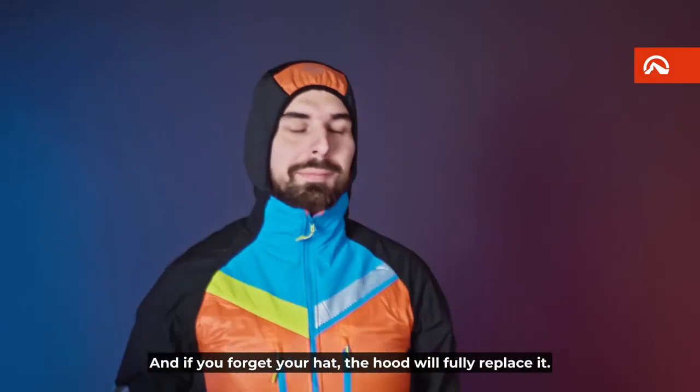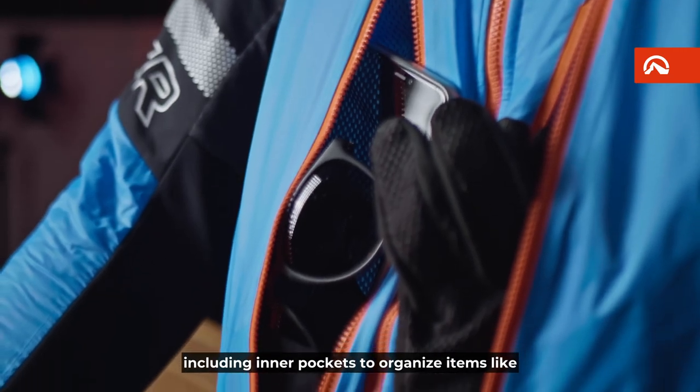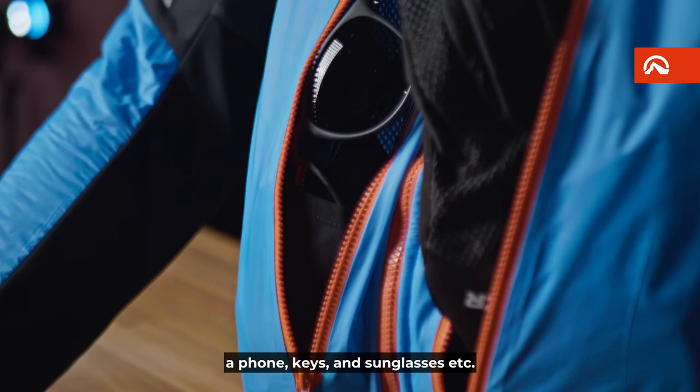And if you forget your hat, the hood will fully replace it. Solisco also has a great pocket space solution, including inner pockets to organize items like a phone, keys, sunglasses, etc.